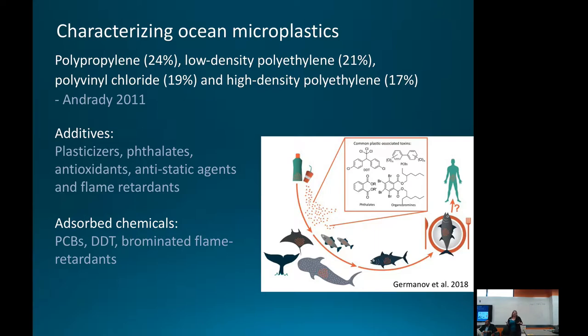It's not just the polymers themselves that are concerning. These polymers are associated with additive chemicals used to enhance plastic properties — plasticizers, antioxidants, anti-UV agents, anti-static agents, and flame retardants. Additionally, as plastics float in the marine environment, they have an affinity for persistent organic pollutants like PCBs, DDTs, and flame retardants that absorb to the surface. So plastics act as little carriers of these absorbed chemicals. When internalized by organisms, they carry both additives and absorbed chemicals that may transfer into organism tissue.